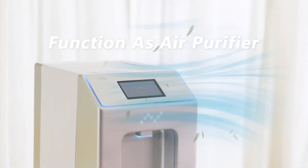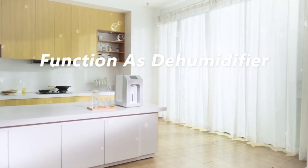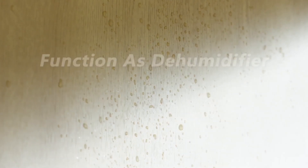Furthermore, it can act as an air purifier. Even during damp, rainy seasons, Nature EP acts as a dehumidifier.